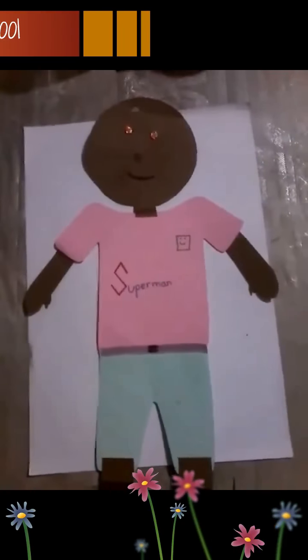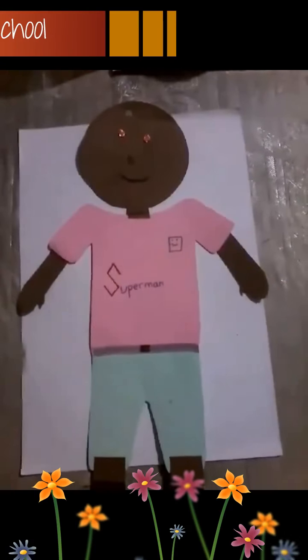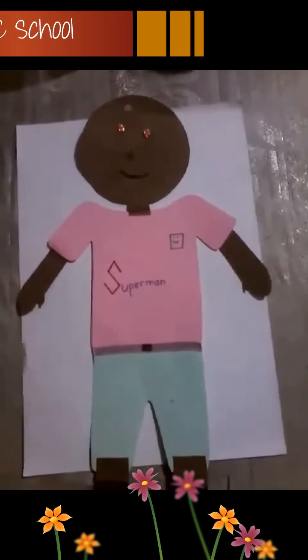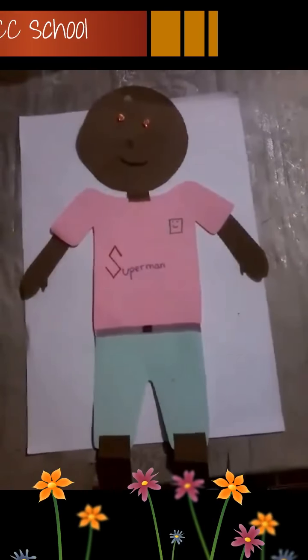And this one, what picture is it? This is a boy. This is a boy. Boy, see? Garçon. Boy, garçon.